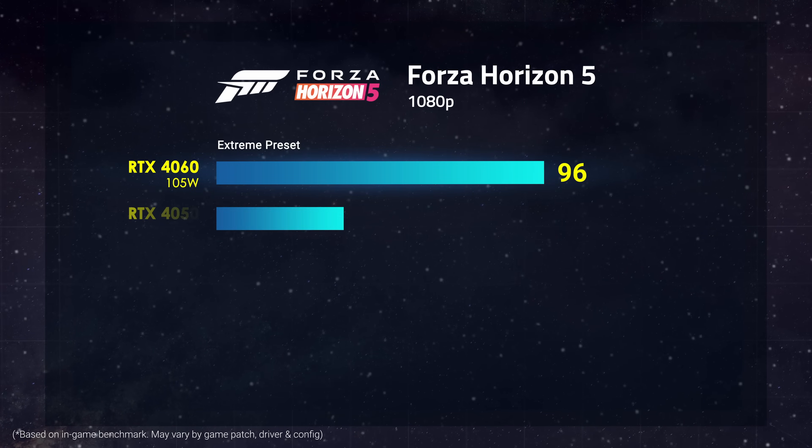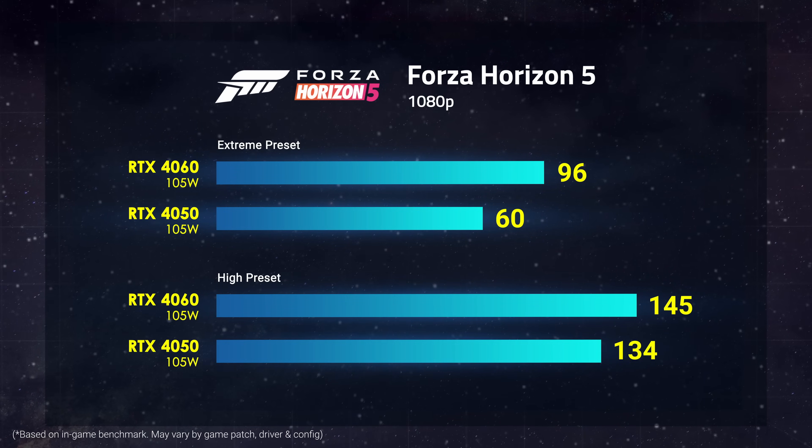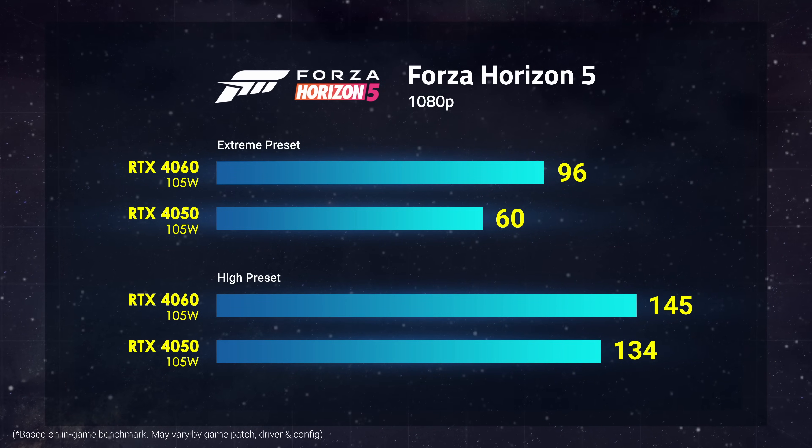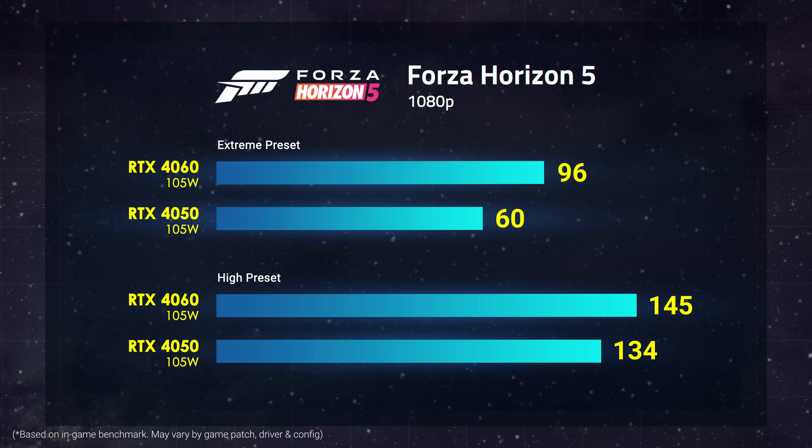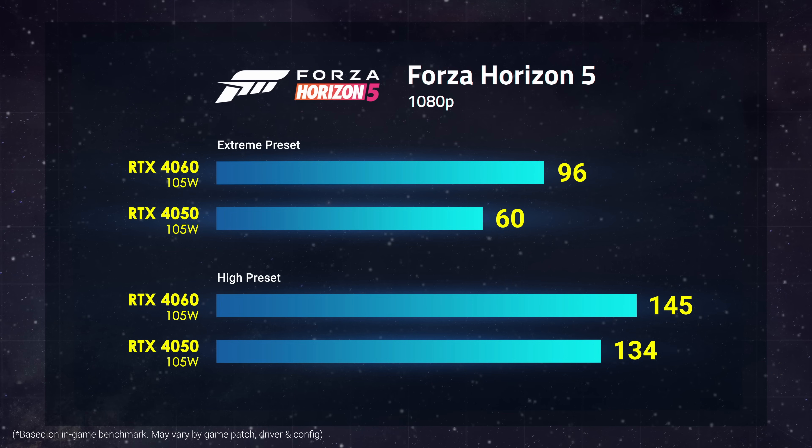Driving for beautiful scenery? The RTX 4050 can run with the extreme preset while the 4060 can do so at an even smoother frame rate. If you prioritize buttery smooth action, just slightly drop the setting to high and see it peak triple digits.